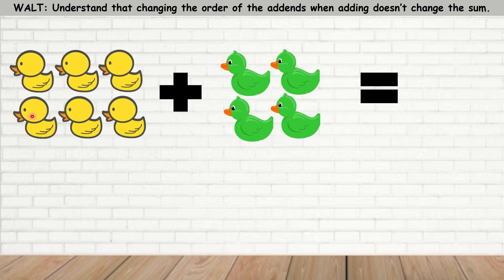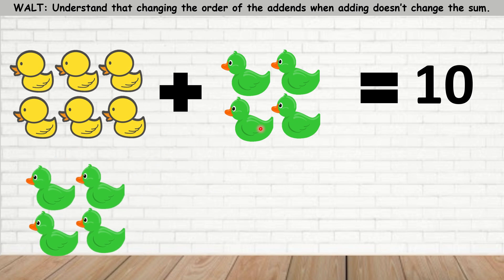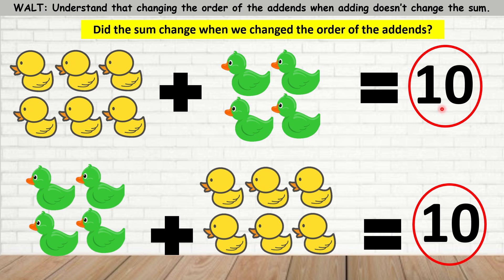Here we have 1, 2, 3, 4, 5, 6 yellow ducks. Here we have 1, 2, 3, 4 yellow ducks. And if we were to count all of them: 6, 7, 8, 9, 10 — I have 10 ducks. Now, if I were to change the order of the add-ins, so if I said 4 plus 6 yellow ducks, how much is that equal to? If you said 10, you are correct. Did the sum change? The sum means the total amount. Did the sum change when we changed the order of the add-ins? The answer is no — it stayed the same.